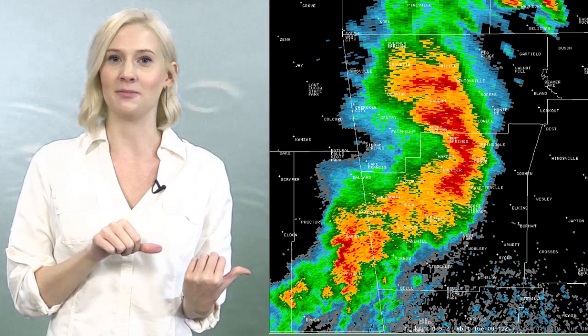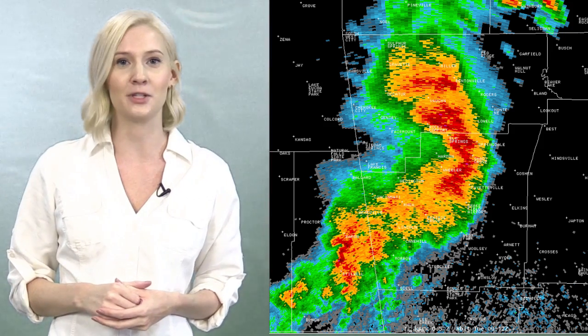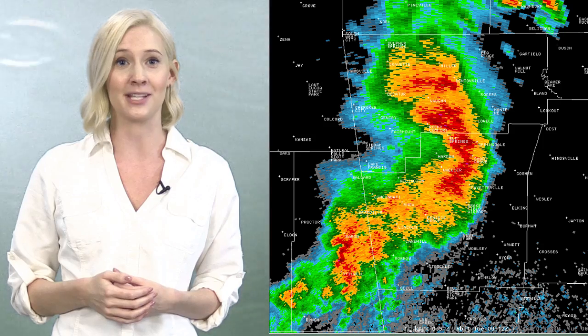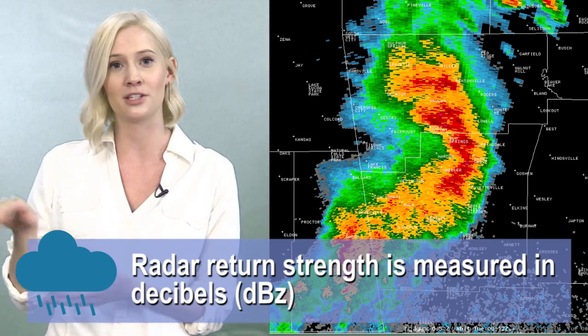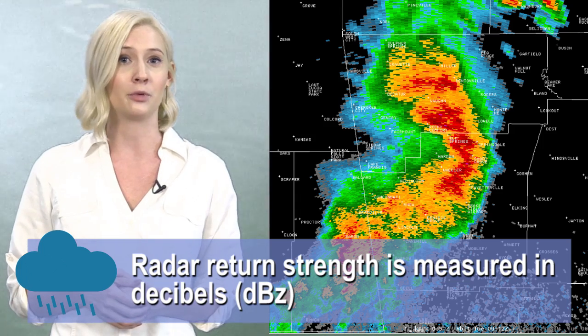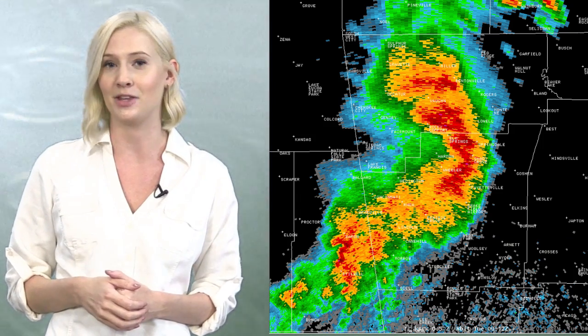So here's your basic radar image. When precipitation falls in the atmosphere — whether it's rain, snow, sleet, or hail — the radar picks up the signal by sending out an electromagnetic pulse. The larger the droplet, the larger the signal returned. So light rain will return a much smaller signal than, say, heavy thunderstorms or hail.